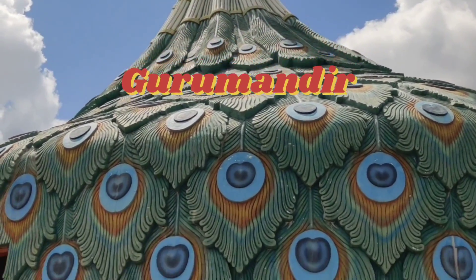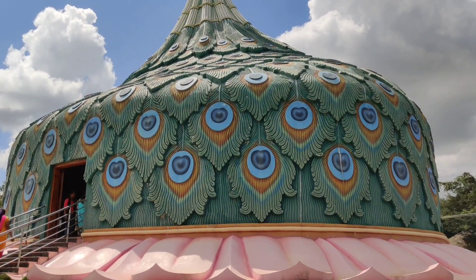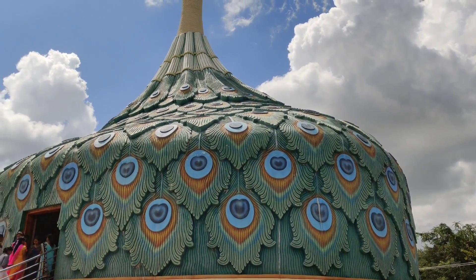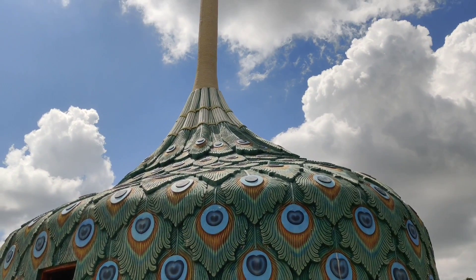The temple at Mandragiri foothills is a Guru Mandir which has a peacock feather look. This peacock feather shaped architecture is unique and one of its kind.